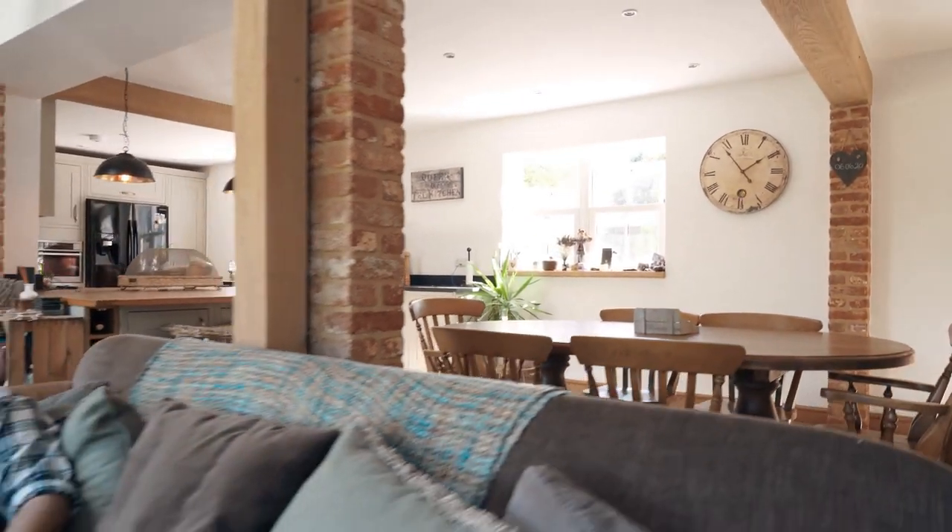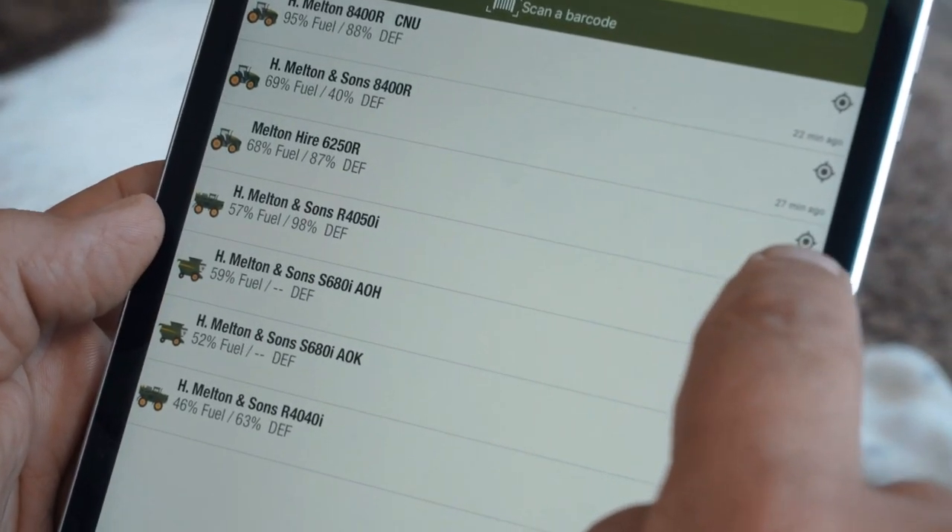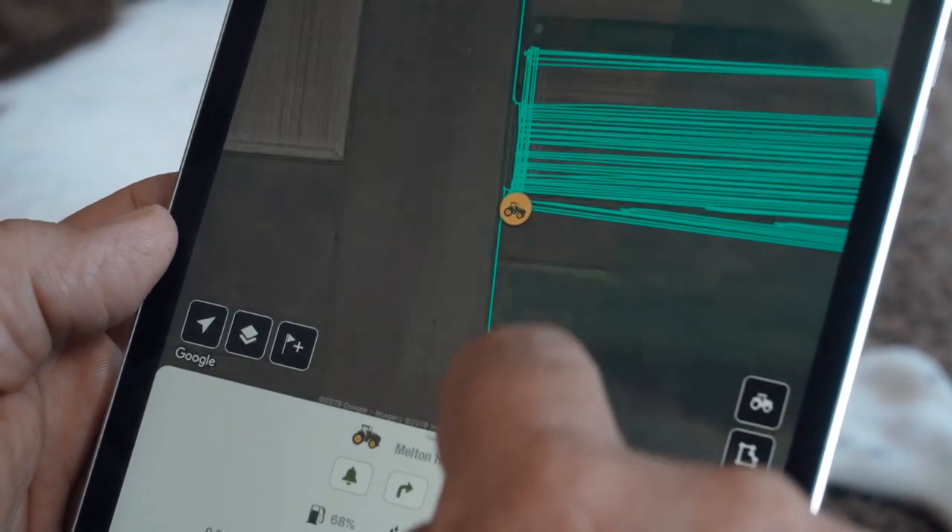At any time of the day I can use my operations app on my phone or tablet. I can access documentation from all of the machines and the jobs they've done, and it's really that easy.